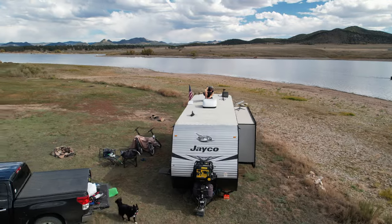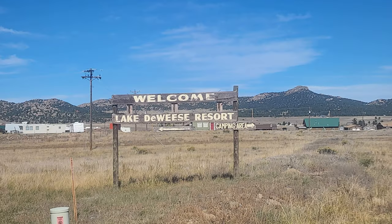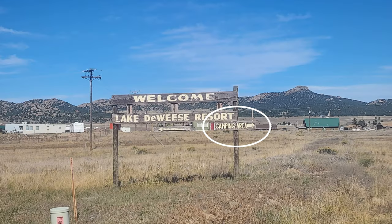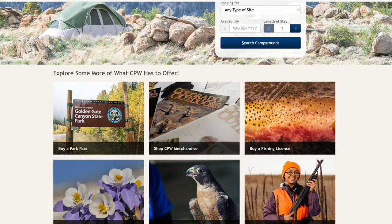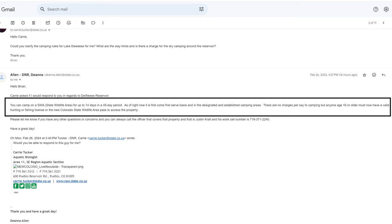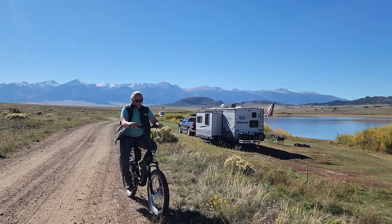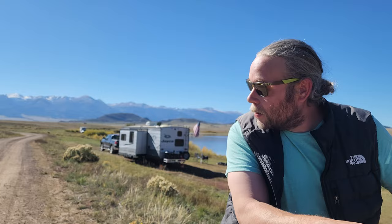We've seen some confusing information online about Lake Deweese camping. Nothing is clearly posted as you enter the area, nor is there any signage after entering. So we emailed Colorado Parks and Wildlife to clear up the confusion regarding camping fees, stay limits, and regulations. Here's what they said: camping limits are 14 days in a 45-day period, there is no camping fee, but you need a hunting or fishing license, or the new Colorado State Wildlife Area Pass to access the property. If you're spending a lot of time in the state, it's worth getting the $80 annual pass.